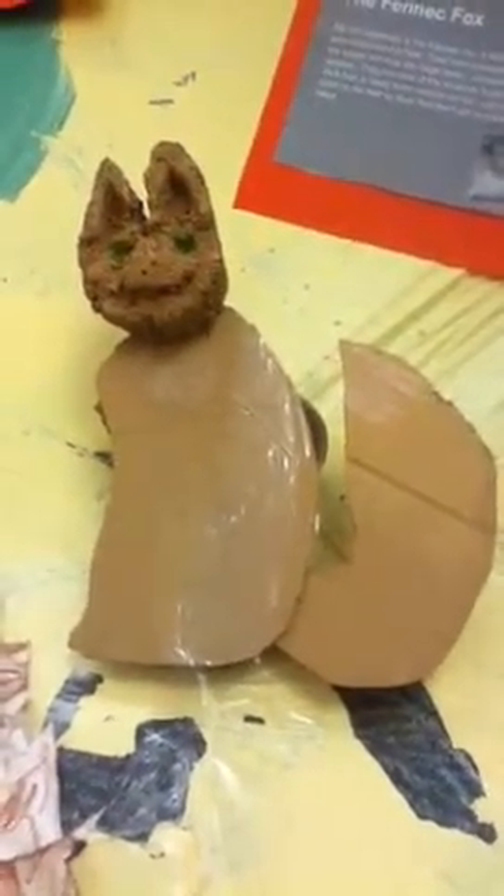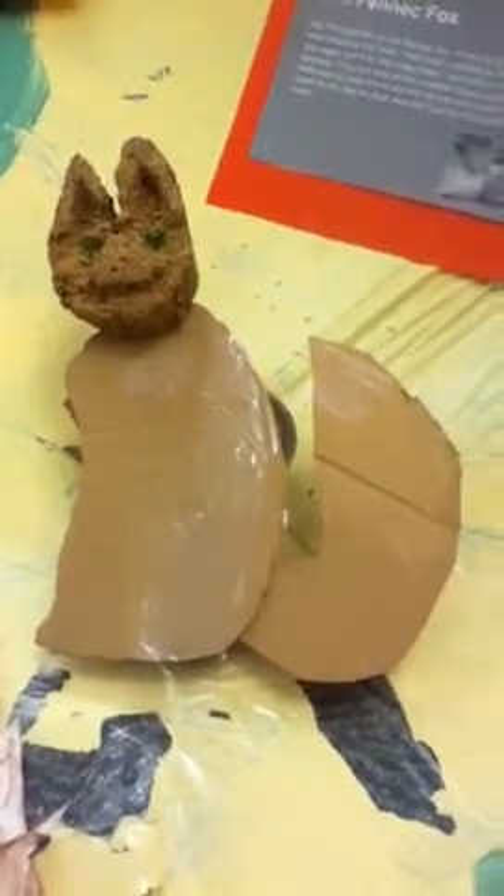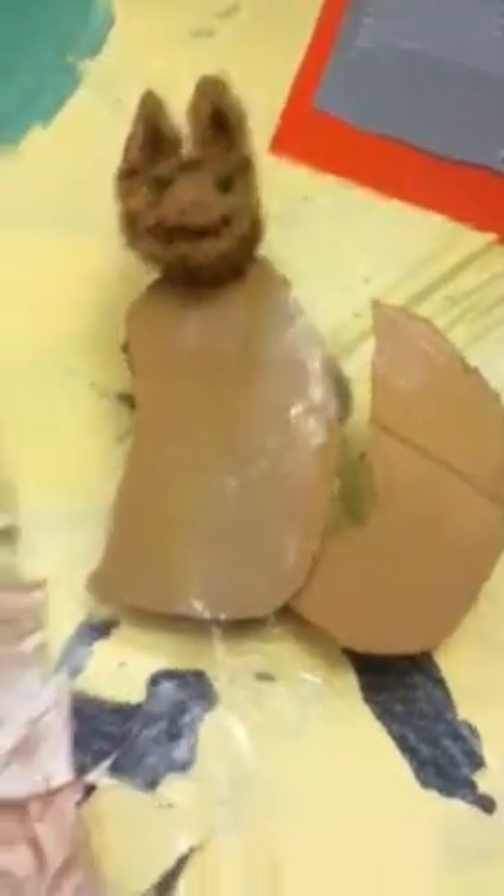This is the fennec fox. They have large ears to disperse the heat on the hot summer days. They are the smallest foxes in the world and they have hair on their feet so they don't get burned and sink into the hot sand.